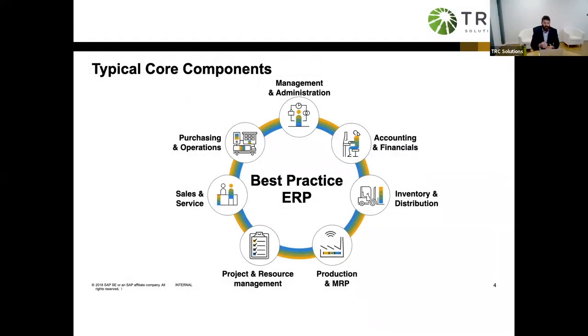So these are the characteristics that we would expect to find within a best practice ERP — the tenants and the features and functions that you typically expect to find in these solutions. You'll see on the slide there we've got all our various business verticals around purchasing, sales, project management, production, and so on. We store all that information centrally on one central encrypted, secure database.